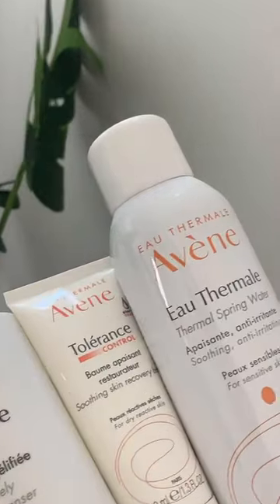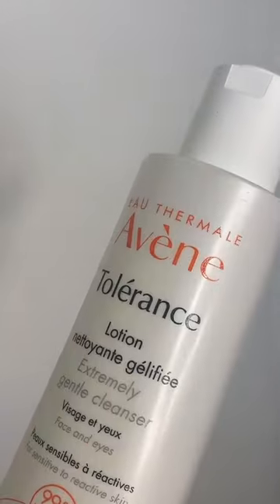If you're like me and suffer from really dry and sensitive skin, then the Avene Tolerance range is a must-have. I'm starting with the lotion — this is an extremely gentle cleanser that makes my skin feel so hydrated.